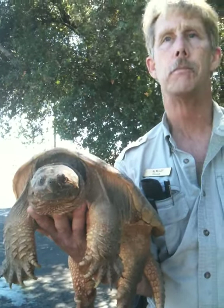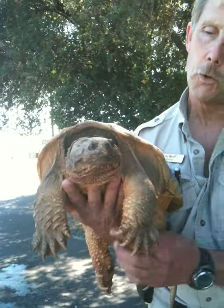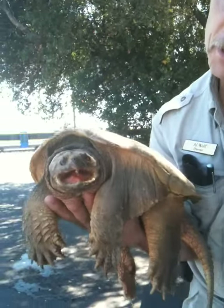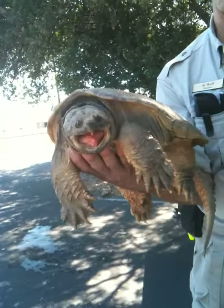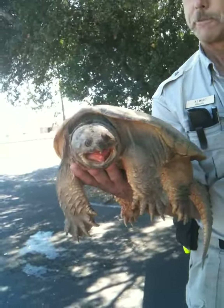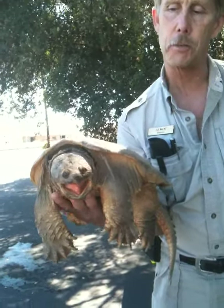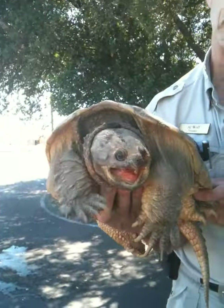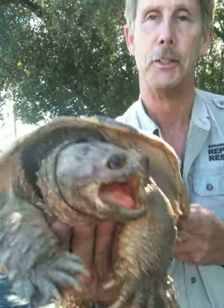Thank you, Owl, for rescuing this guy. Thank you for bringing him to me. We'll be really careful with him. Yes, I saw that — they're quick. See, if you grab him right here, they can actually come around and grab you. I was very careful when I lifted him into the crate. I always keep my fingers so I can feel what they're doing. If he tucks his head in too far, I tuck my fingers down. Snapping turtle — gotcha. Over and out.